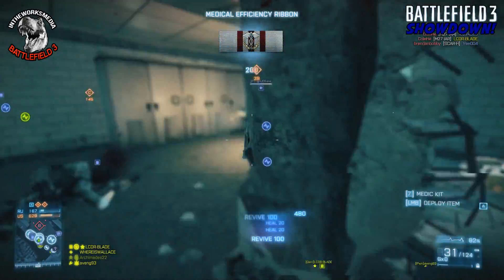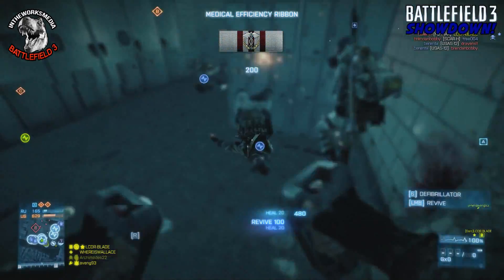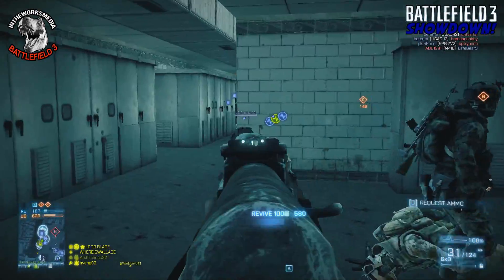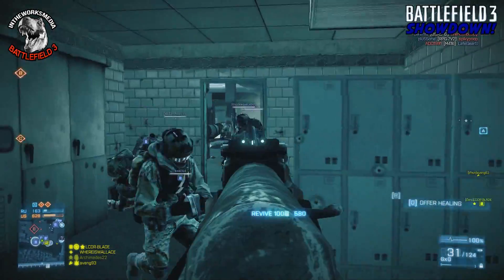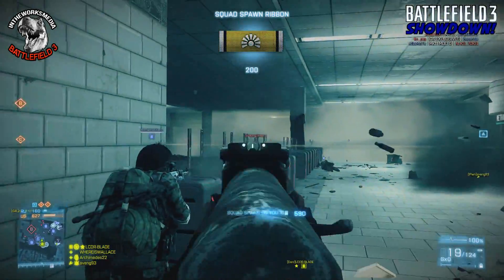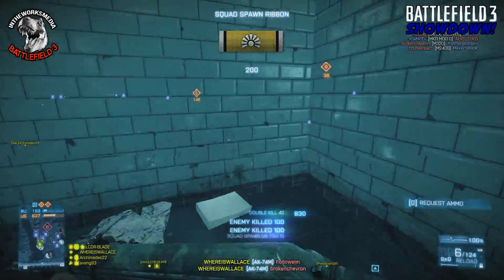What's up guys, after a couple weeks off we are back with another Battlefield 3 showdown. This is going to be between two assault rifles that a lot of people have always requested — the AK-74M and the SCAR-L — and I actually wanted to do this one personally, so it should be a pretty fun showdown today.